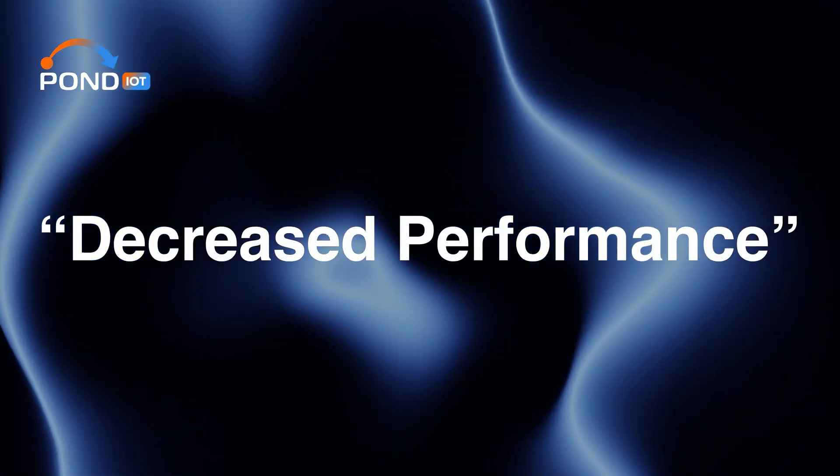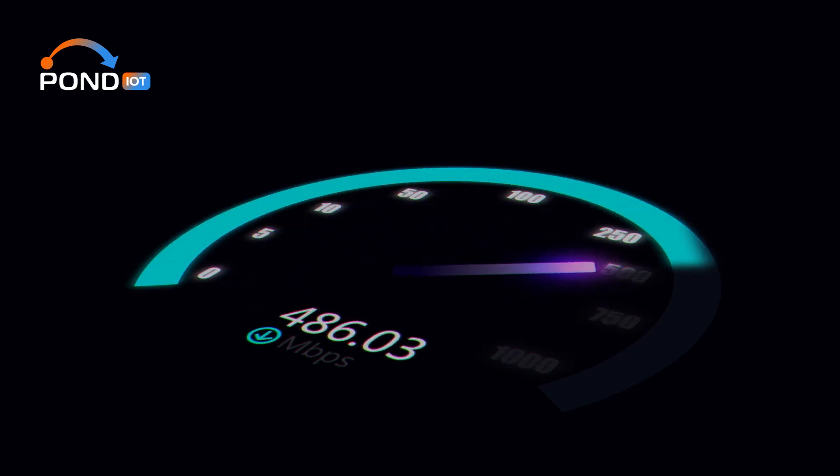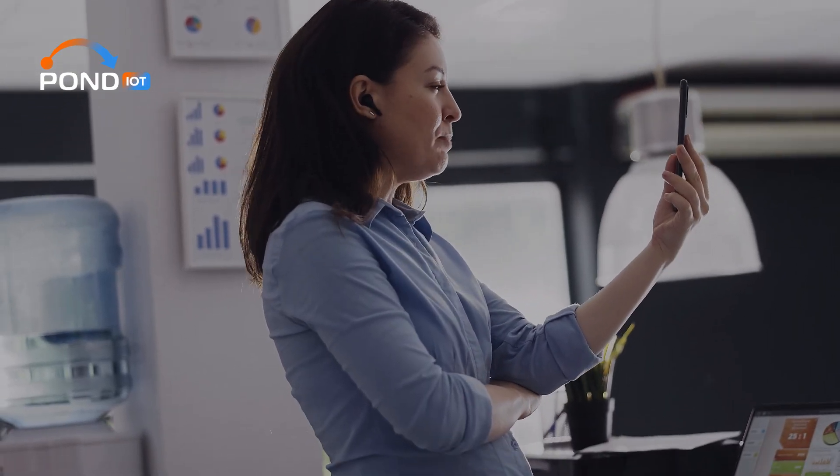There's a myth that Multi-MZ SIMs offer inferior connectivity, but this isn't the case. These SIMs are designed to maintain high-quality network performance. Whether you're on a call, browsing the web, or streaming videos, you can expect a reliable connection.